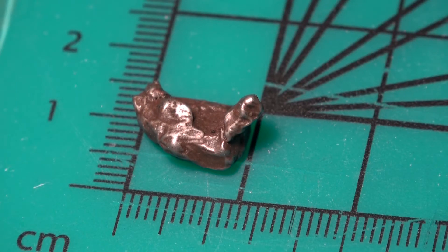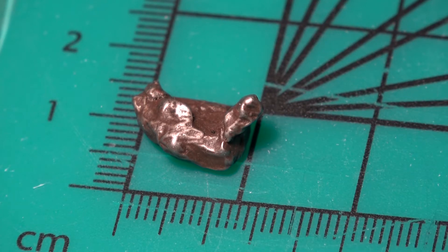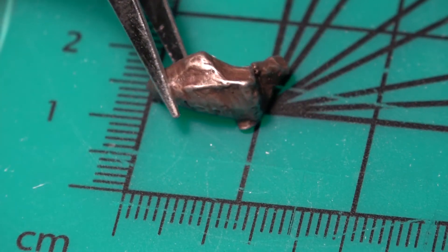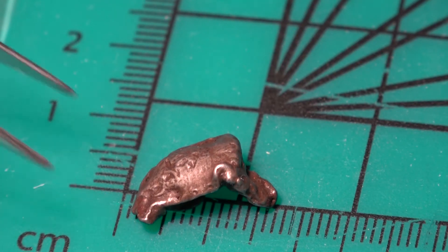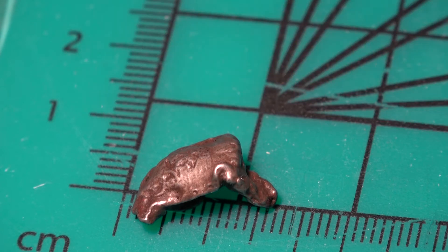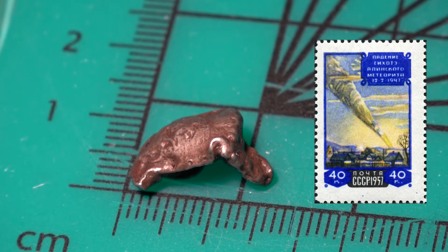Let's move on to the next meteorite sample. This one is an iron-nickel meteorite. It fell on the Sikhote-Alin mountain range located in southeast Russia. It was witnessed by locals on February 12th, 10:30 a.m., 1947. Witnesses reported that when it fell, it was said to be a large bull's-eye meteor and it was brighter than the sun when it flew through the sky. Many fragments were recovered. This fragment is classified as an iron meteorite belonging to the IIAB group, composed of nickel, iron, cobalt, and phosphorus, with trace amounts of germanium and iridium and some sulfur. In fact, the Russian government issued a stamp for the 10-year anniversary of this event.